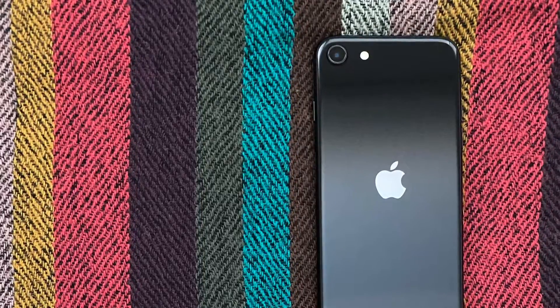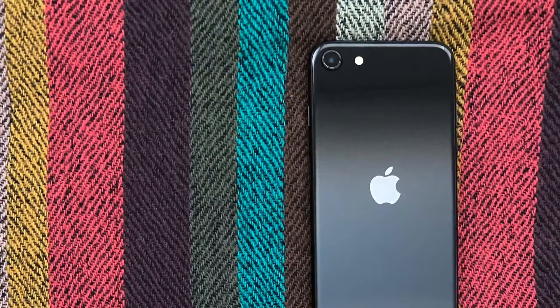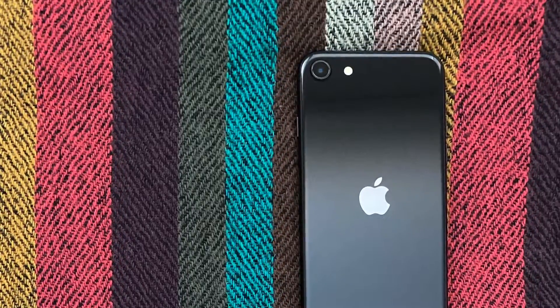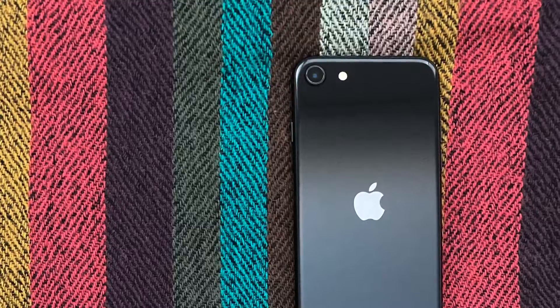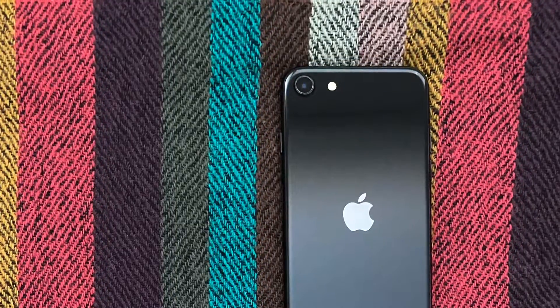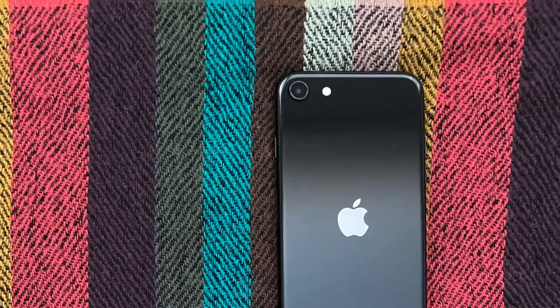The iPhone SE is a remarkable value proposition. From its flagship-level performance, to its great camera, to security updates for the next few years, it's a beast that fits right in your pocket. For a full review, head to news.punchjump.com.